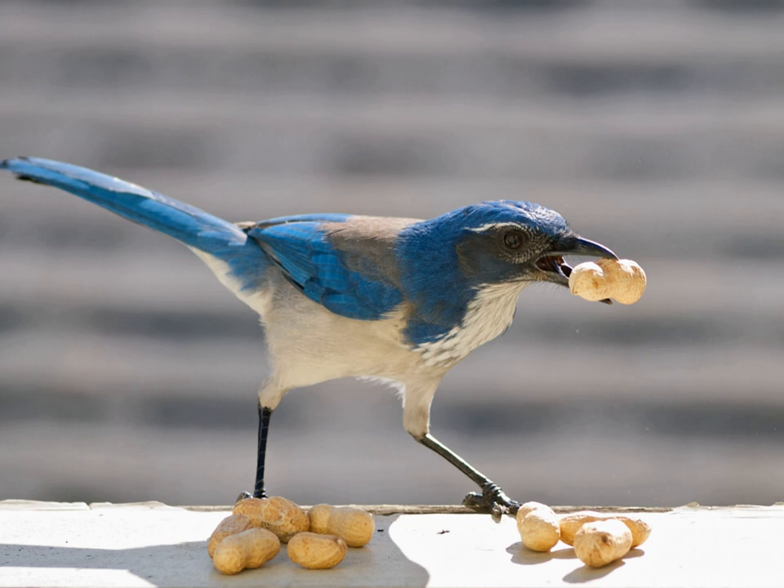Cache spacing is the primary technique that scatter hoarders use to protect food from pilferers. By spreading the food supply around geographically, hoarders discourage competitors who happen upon a cache from conducting area-restricted searching for more of the supply. Despite cache spacing, however, hoarders are still unable to completely eliminate the threat of pilferage. Having multiple cache sites is costly because it requires a good memory.